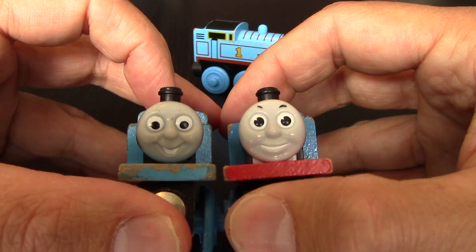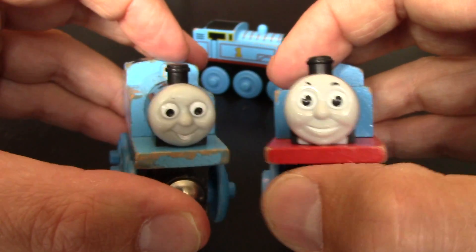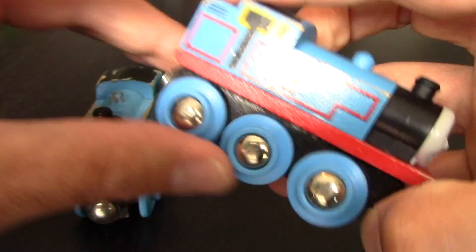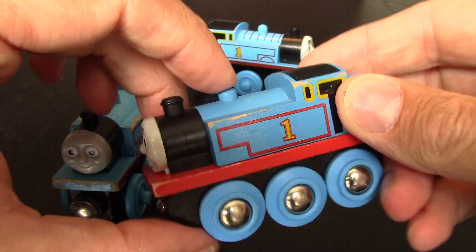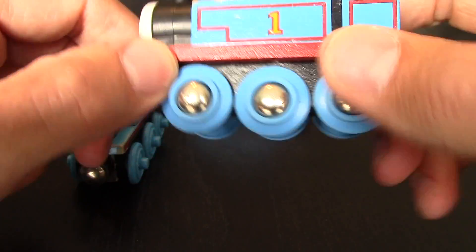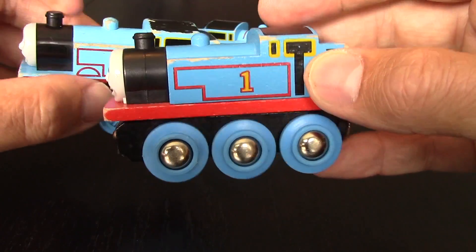Looking at the face, you can see Thomas is a happy guy — why wouldn't he be? He's got an entire series based around him. I love how the fact that it's red down here really just pops the blue. I think the color just kind of pops up to you. Whenever I'm looking over on the shelf, I always notice the Brio Thomas — the red there — as opposed to just having it painted on the sides. They've used an entire wooden piece.